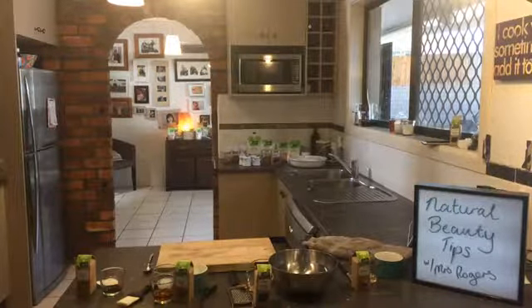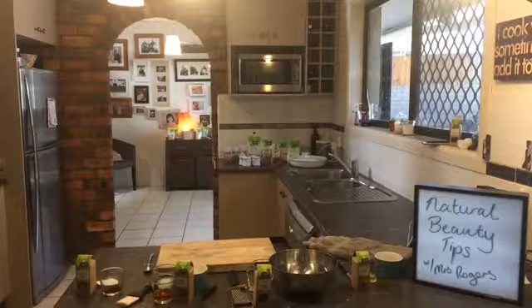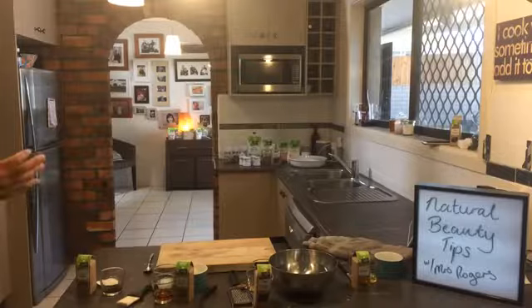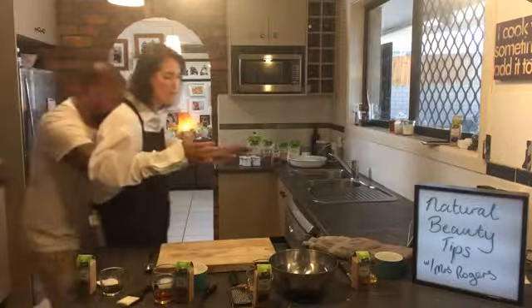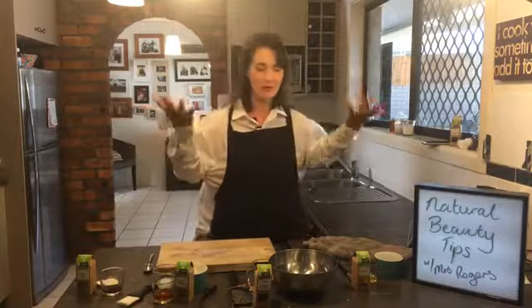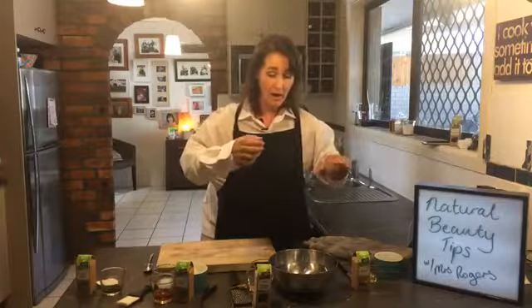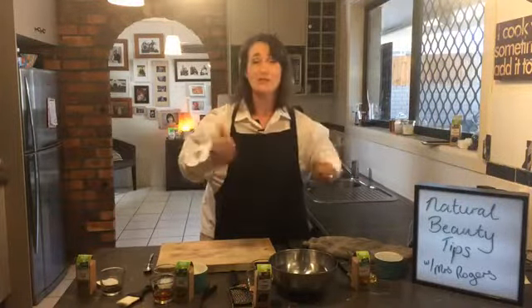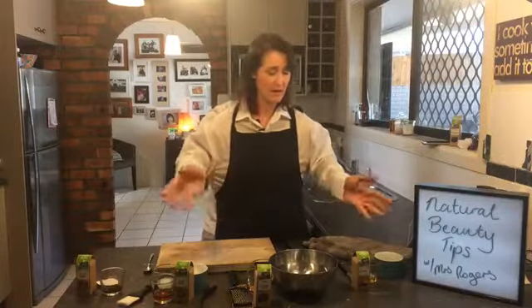Hi everyone, my cameraman's disappeared today so excuse me while I get this go live. I have no idea where my cameraman has gone - he's left me in the lurch. I thought I'd go back to what I know really well, and that's using natural products, herbs and spices in a beauty regime.